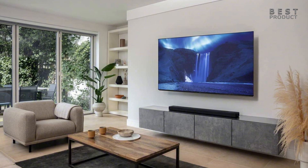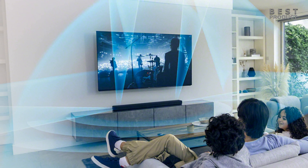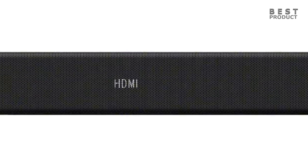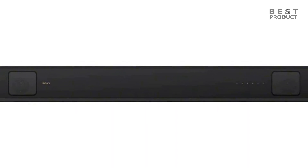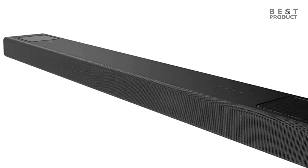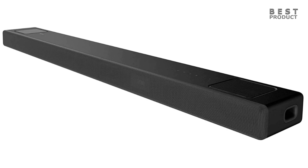It also lacks variable refresh rate and auto low latency mode support at launch, which are important features for gamers. The build quality of the Sony HT-A5000 is decent but not as good as the Sony HT-A7000. It has a textured black plastic body and gray metal speaker grills that feel solid and durable, but not very premium or elegant. It also lacks a glass top, which the HT-A7000 has. Some users may prefer a more stylish and refined design that matches their TV and decor.